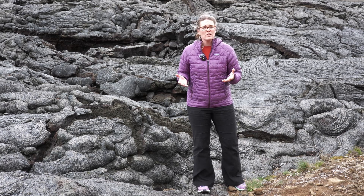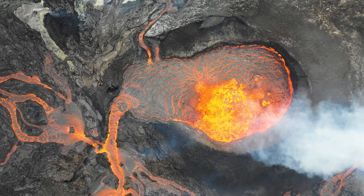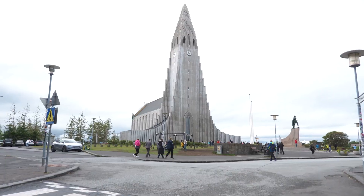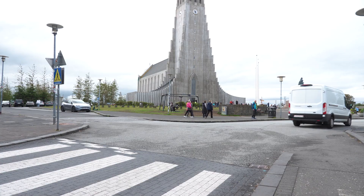But this island is also what's known by geologists as a hot spot, where the underlying ground is warmer than the surface area above. This combination makes for a lot of volcanic activity — that sounds kind of scary, but it's actually something Iceland has adapted to.